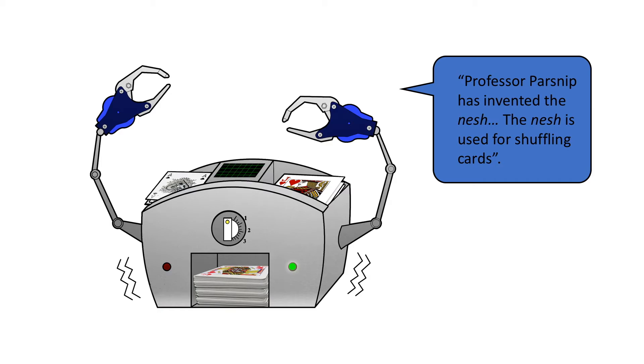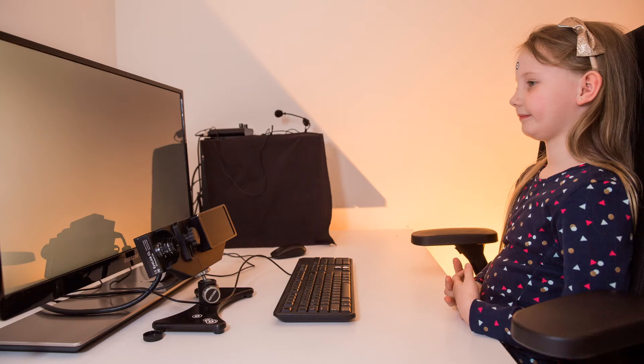A Nesh, for example, is an automatic card shuffler. Later, we took the words they'd learned about, and some other words they'd never heard before, and we put them into some simple sentences. We then tracked the movement of the children's eyes as they read them.